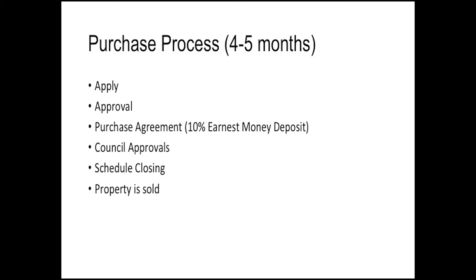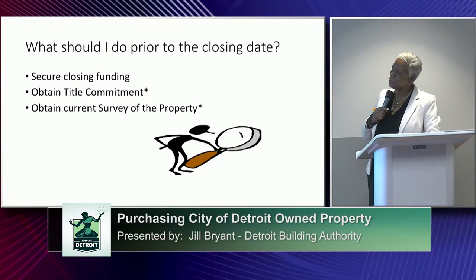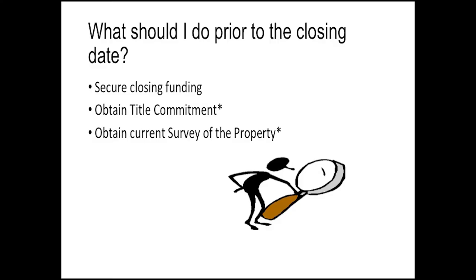Once the price is agreed upon, you will be sent a purchase agreement that you will have to return to our office signed and notarized, along with your earnest money deposit, which is 10% of the purchase price. Your request to purchase property has to be approved by city council, and once it is approved you will be scheduled a closing and the property will be sold. What should you do prior to the closing date? Secure your closing funding and make sure you have funding available once you receive the certified council resolution from the council approving the sale.